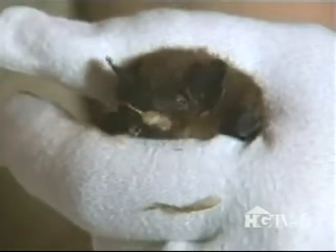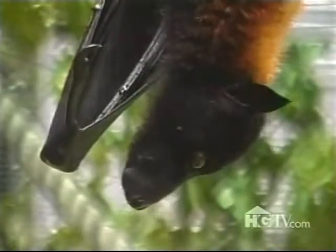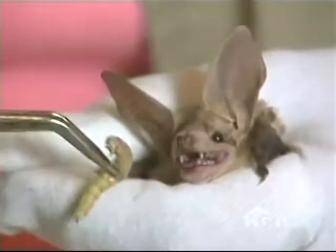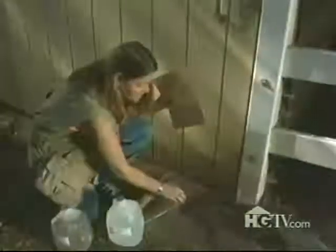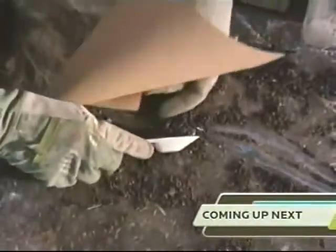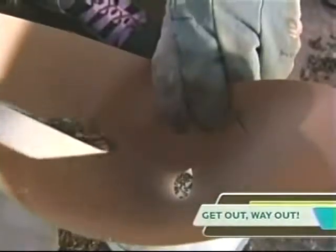While mosquitoes are a preferred dish of hungry bats, they also consume leafhoppers, scorpions, mealworms, cucumber beetles, flies, and moths. What's more, bats provide nutrient-rich fertilizer in the form of bat guano, which is high in both phosphorus and nitrogen.